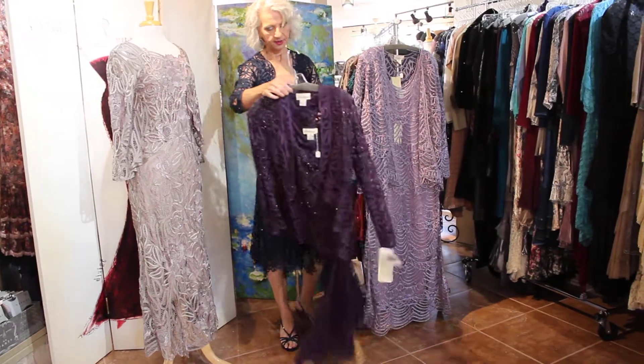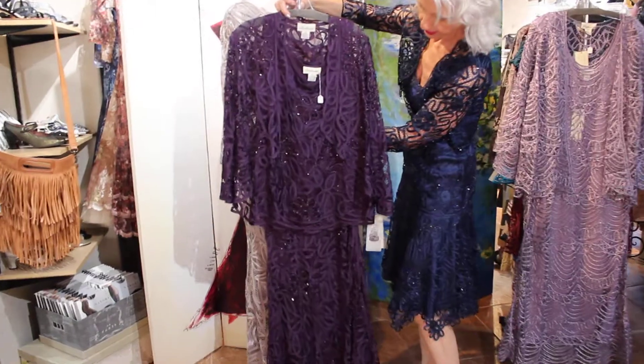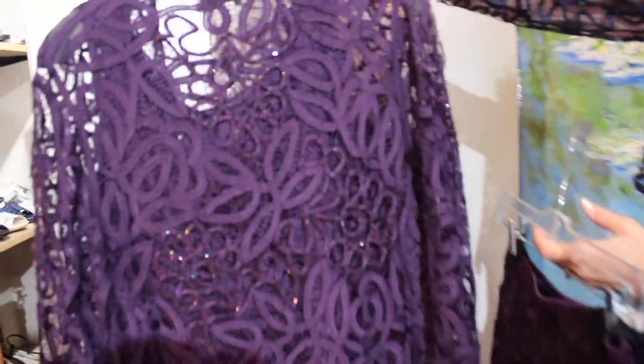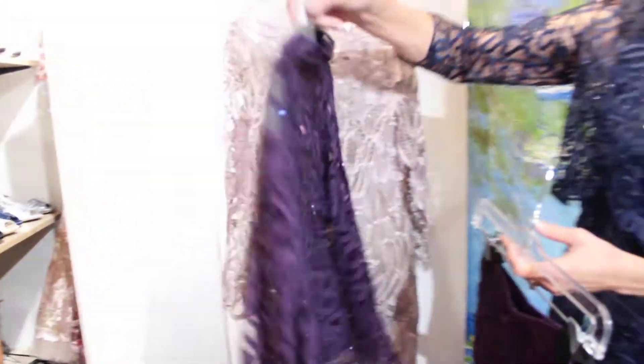This color — kind of an eggplant. This is the Ken Masol jacket, and the skirt as well. Wow, that sparkle is so subtle. This has got iridescent beads on this one — kind of turns every color.